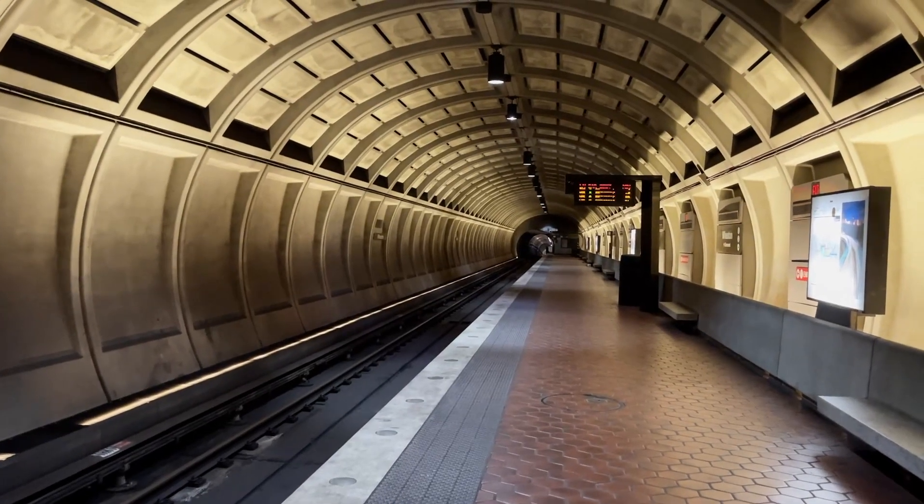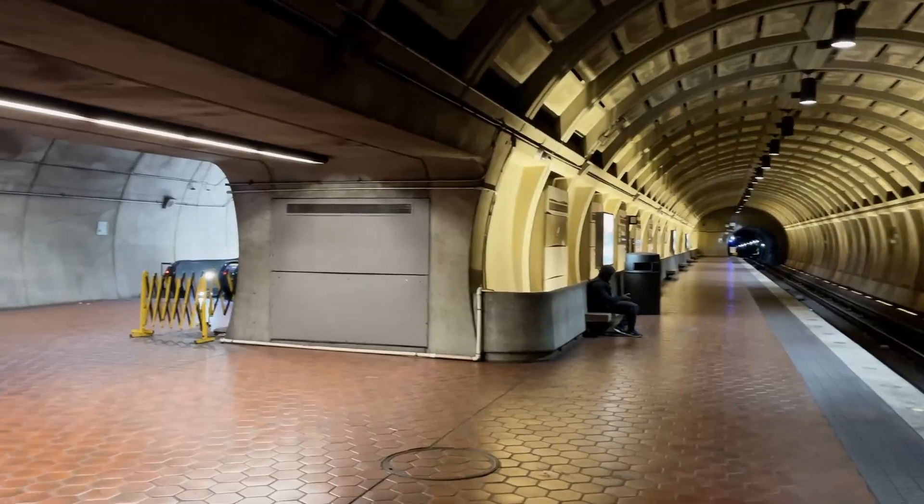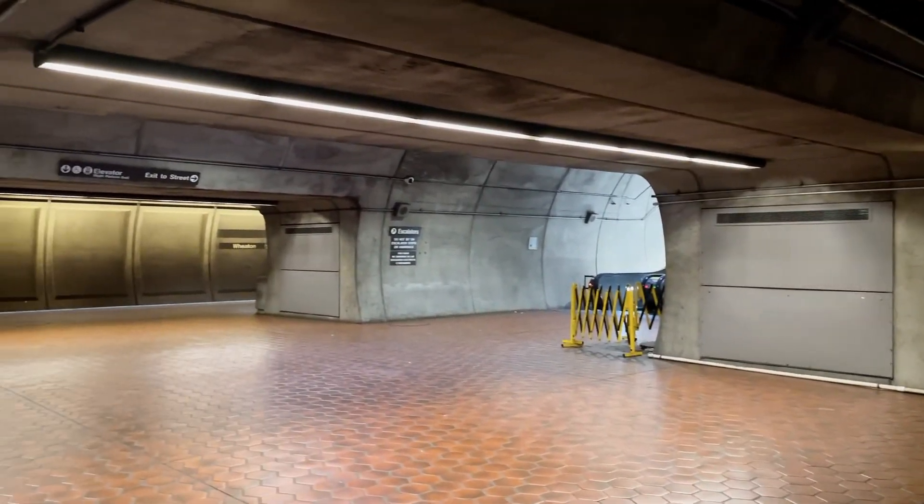I actually really like Wheaton Station because of the design of its platforms. It's kind of like a large London Underground station with this twin tube design of two island platforms connected by a cross-passage. Also, this ridiculously short line diagram here is really funny.